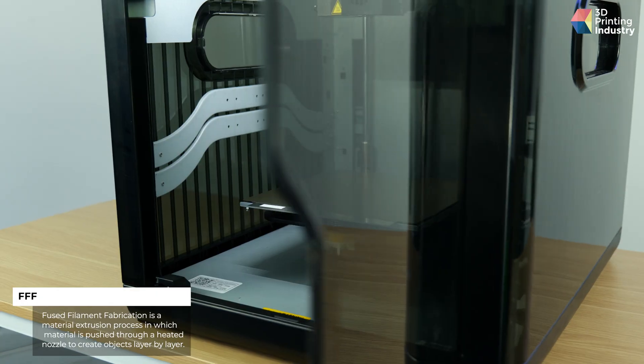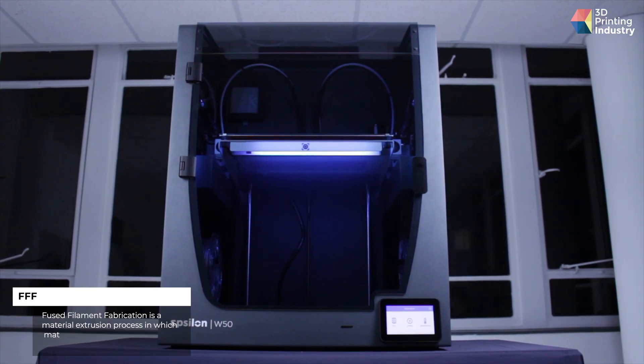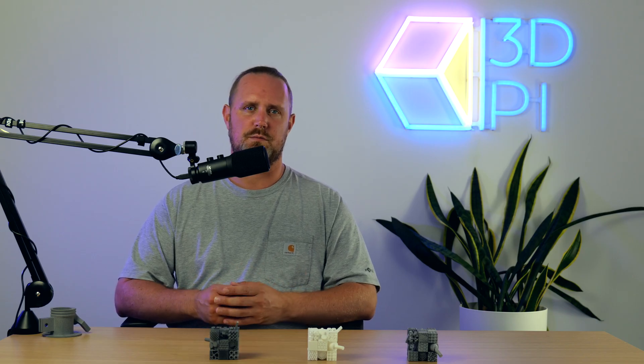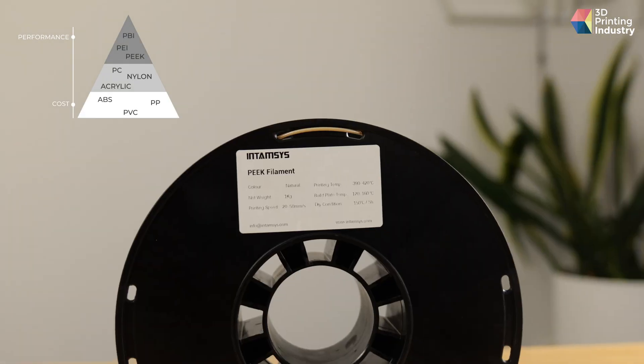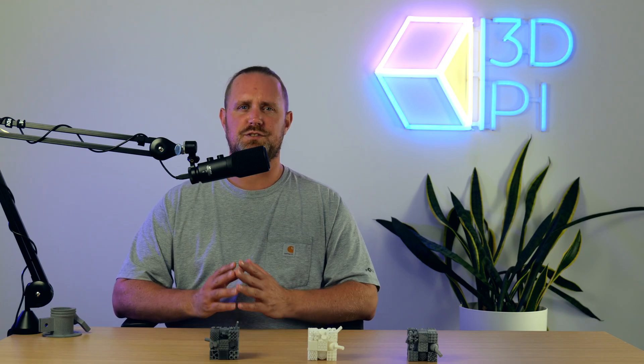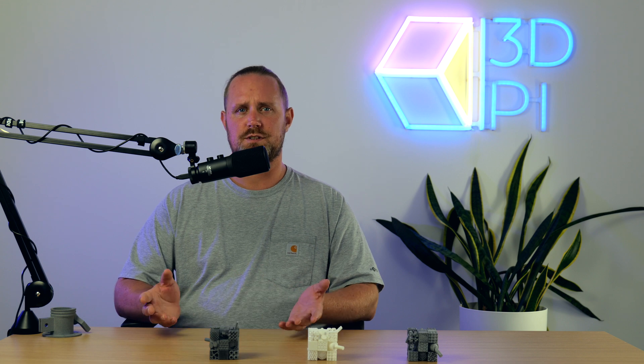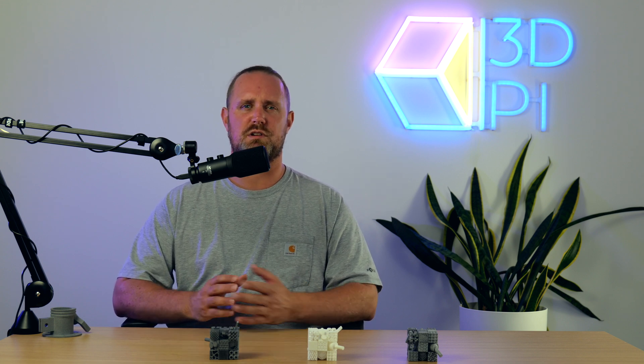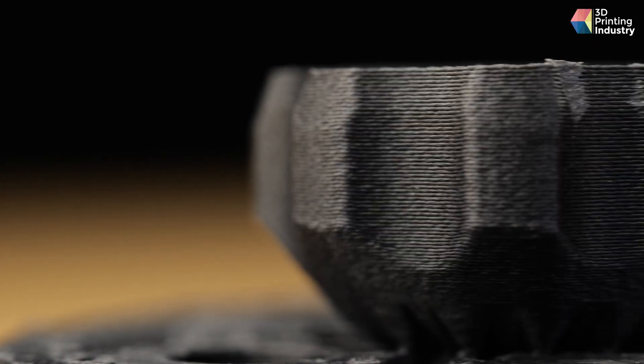FFF offers low-cost access to 3D printing. Systems are available in different sizes, and the range of materials is pretty good — from decorative filaments to apex polymers. These advantages do come with a trade-off. Surface finish, for example: hot off the print bed, your part will likely look like it has been 3D printed. Yes, that means layer lines.